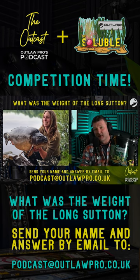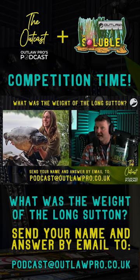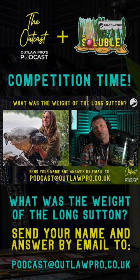What you need to do is email us with your name and the weight, and send that email through to podcast@outlawpro.co.uk. The weight of the Long Sutton and your name. We'll get back to you — get your entries in before the end of March and be in with a chance of winning some of this fantastic bait.